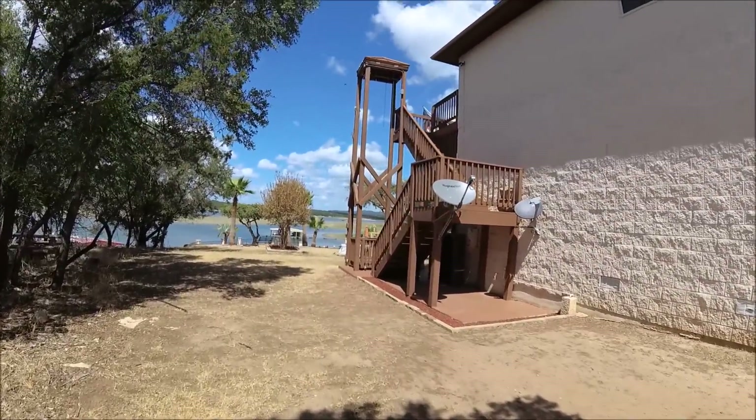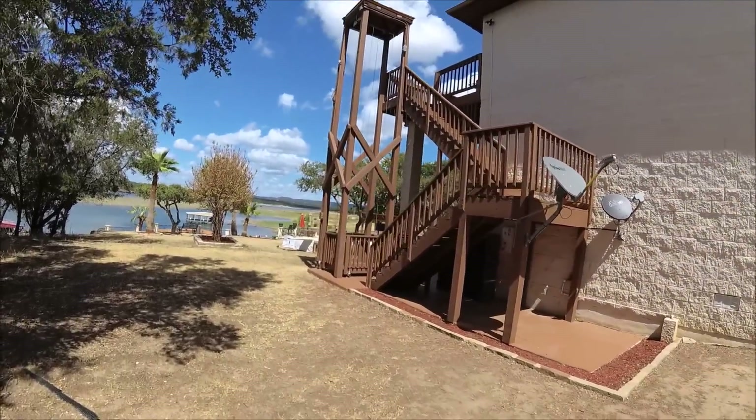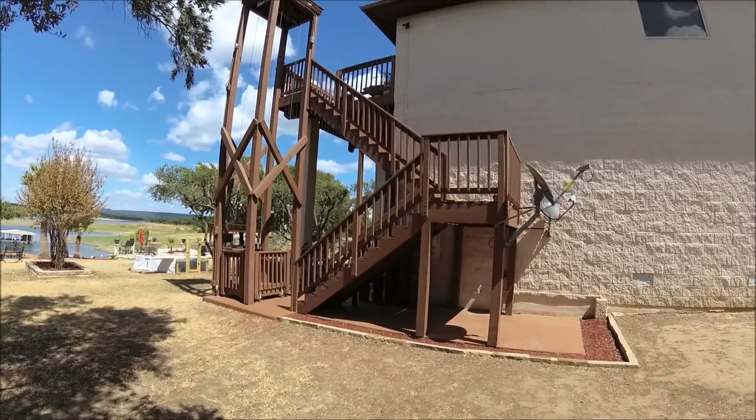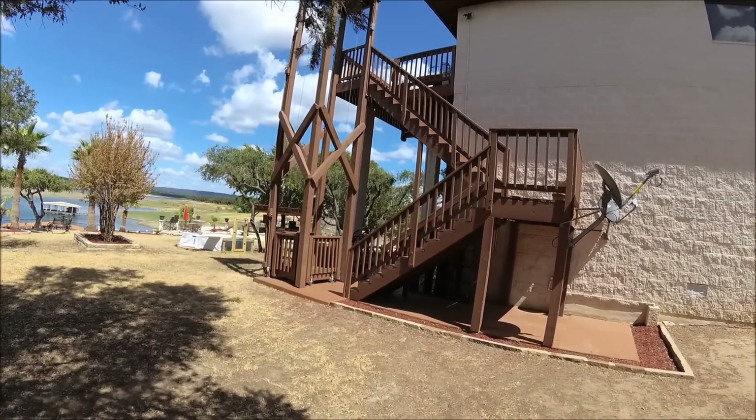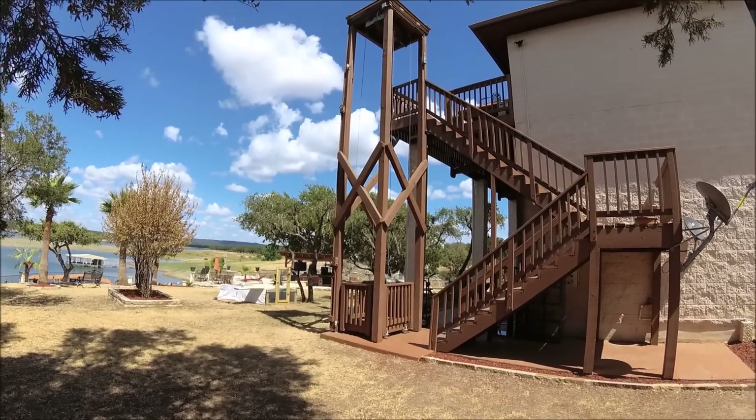I don't know if you can see the scale of it — it's quite the height getting up those stairs, especially if you're hauling bottles of water or a bunch of flats of water. It's kind of slow, but you really don't need it to be fast.